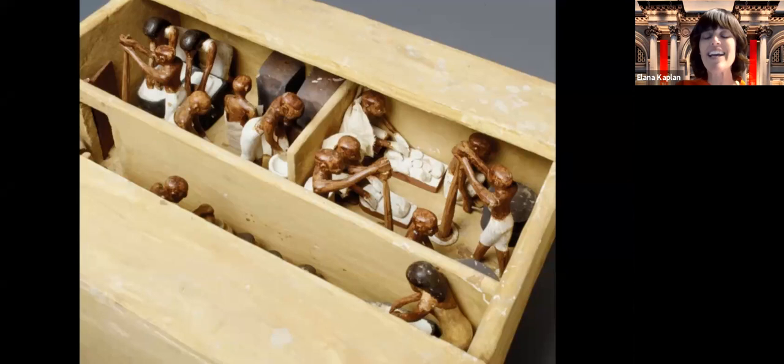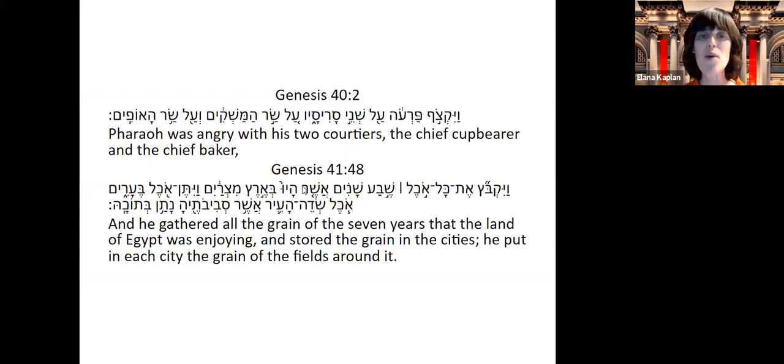Bread being such an important food in ancient Egypt, of course Paro would have his chief baker and his chief cupbearer, who was in charge of his wine. This shows us the importance of grain — that Paro would have a chief baker. And then of course we see the source about Yosef: Yosef gathered all the grain of the seven years that the land of Egypt was enjoying, and stored the grain in the cities, putting in each city the grain of the fields around it.